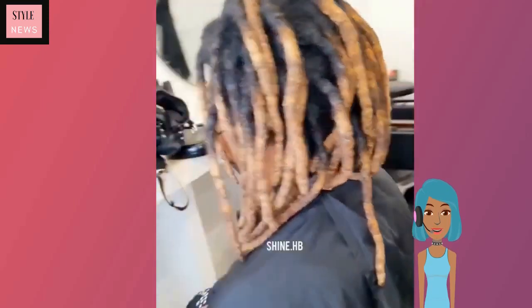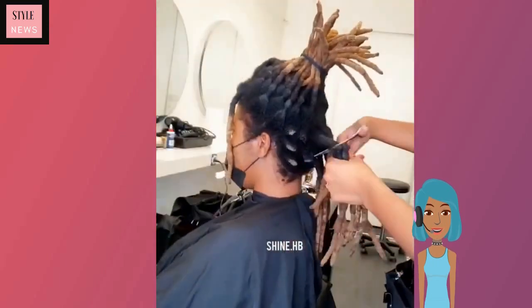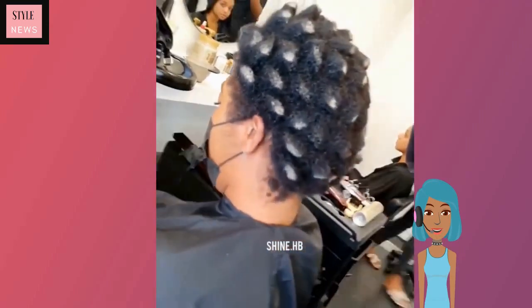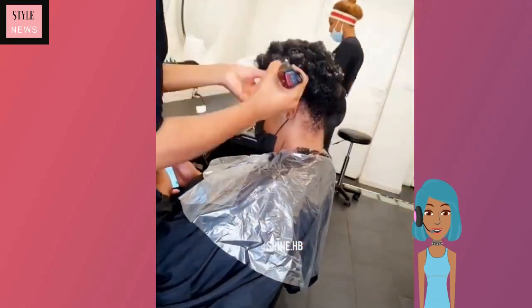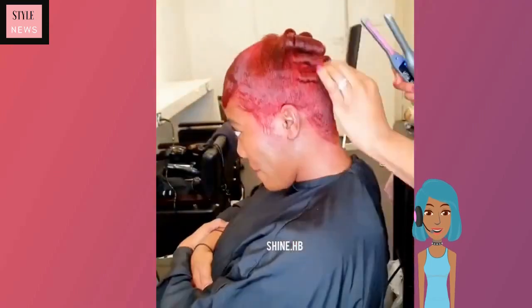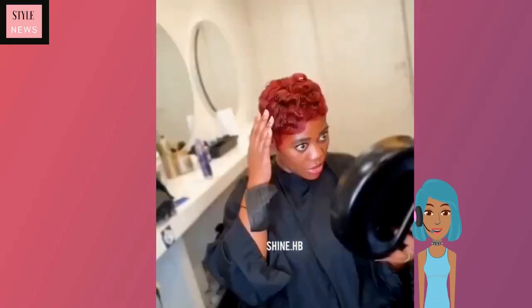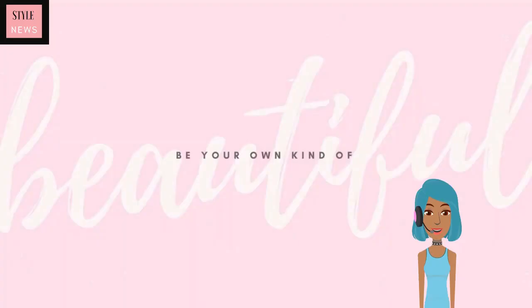And then last we have another dreadlock transformation. Oh, she went red hot with this one — yeah, that is a dramatic switch up, sis. Wow, very pretty.